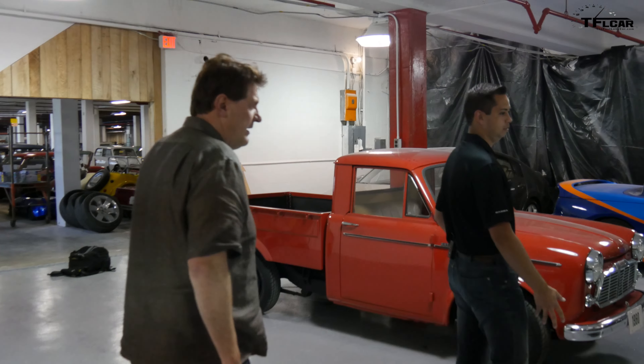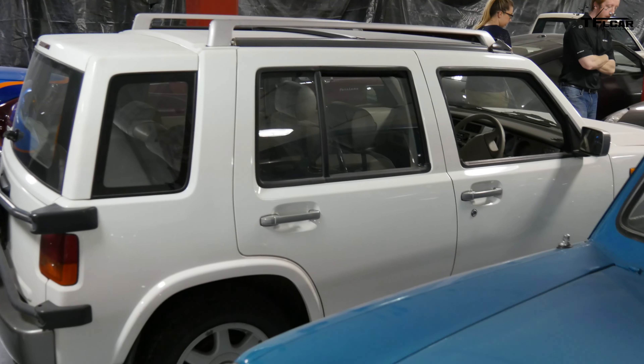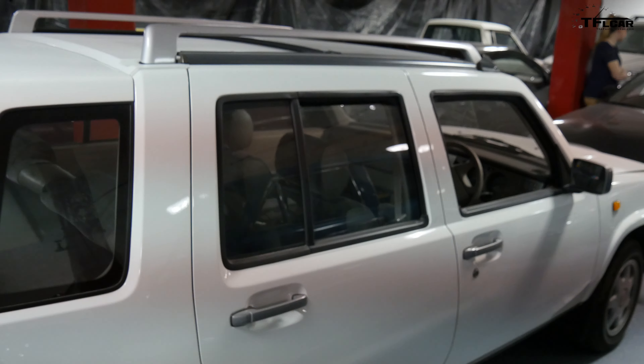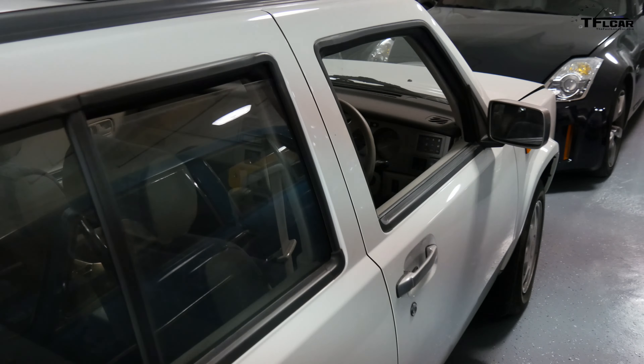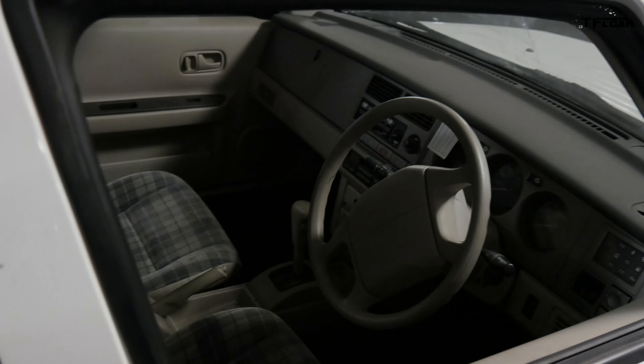Some of the other cars that we have here — we've got oddballs like this Rasheen that you wouldn't normally see here in the US. This came to us as a vehicle from testing in Los Angeles back in the early 2000s, and it found its way back to us here in the collection. This would be like a home market car. Exactly.